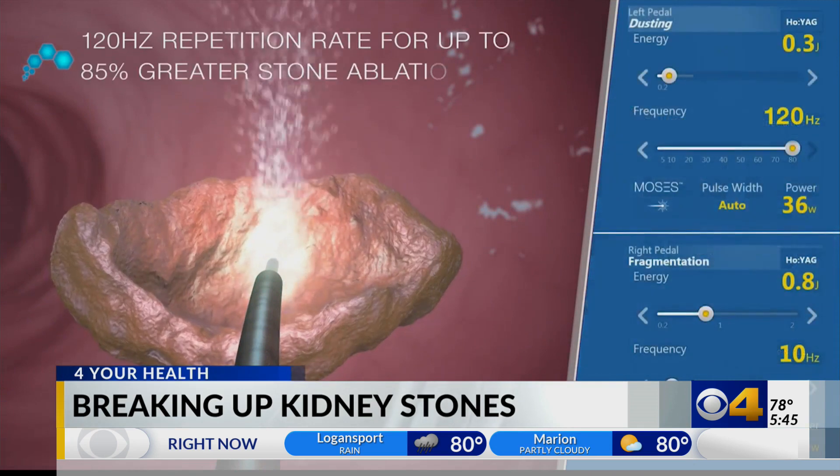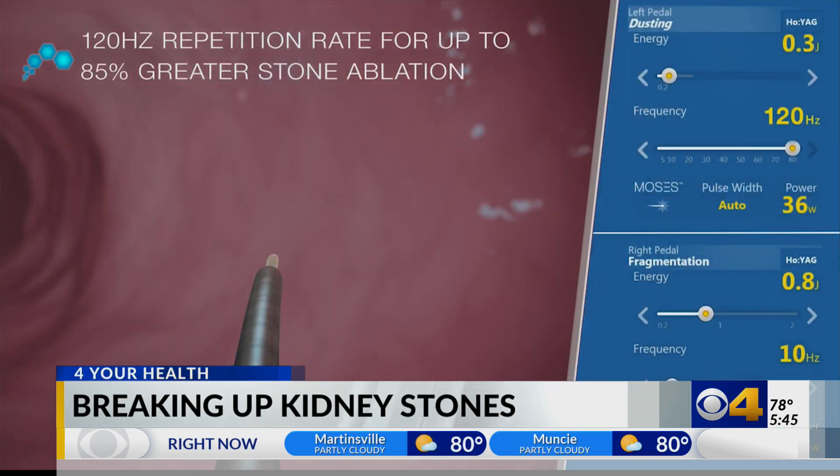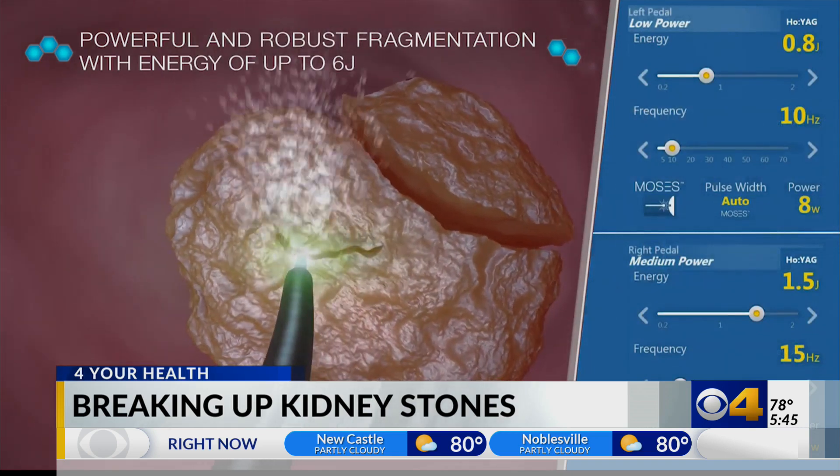But there's a new kind of technology called Moses that does a better job of breaking up the stones. Dr. Marcelino Rivera with IU Health says Moses is really like a chisel, but it's more precise, and he has better control of how it works.